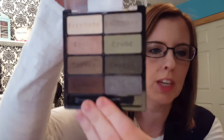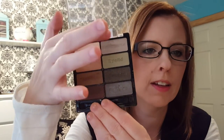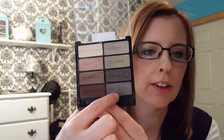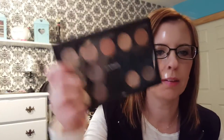The next thing is the Wet n Wild Comfort Zone Palette. I had one of these before, used most of the colors up, so I decided to repurchase when I was on vacation. I have it on my eyes today — this color all over the lid, this one on my brow bone and inner corner, and this color on my outer corner. I just love this for fall — it's gorgeous.